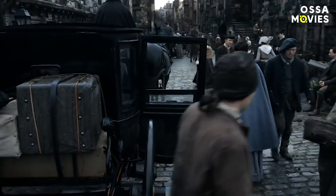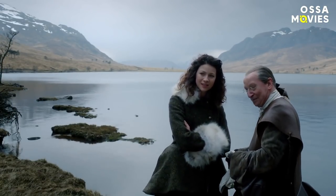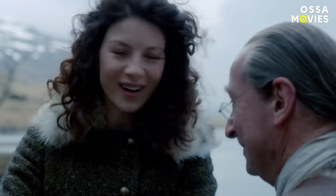Thanks for watching! Which effects impressed you the most? How are you holding up amidst Droughtlander? Let us know in the comments, and stay awesome!